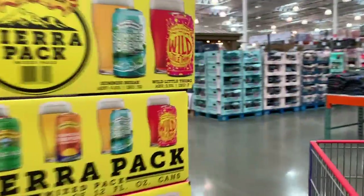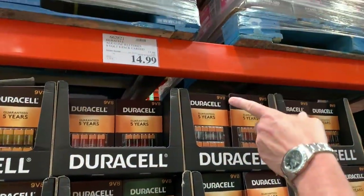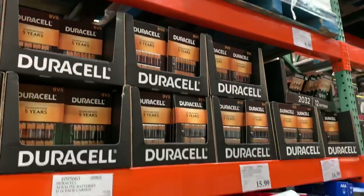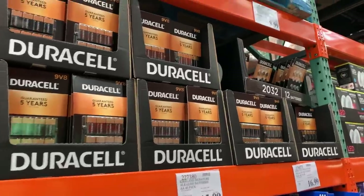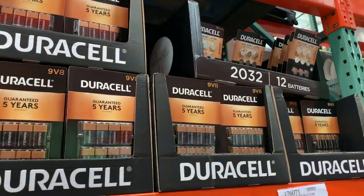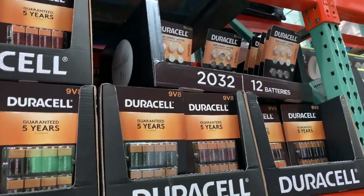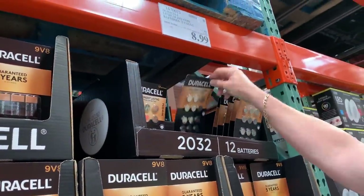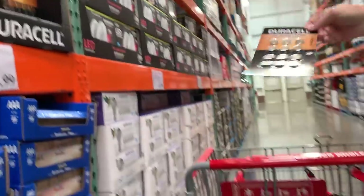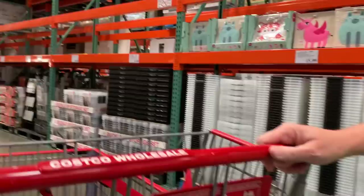Hey, here are the batteries! One of the things we need is batteries, and they are on sale. The Duracells are on sale here at Costco right now. We don't need the AAs or the AAAs, which are on sale, but we do need the 9-volts — $3 off, normally $17.99, so $14.99. We also need lithium batteries, and they do have the coin batteries on sale as well at $8.99, so we're going to pick those up.